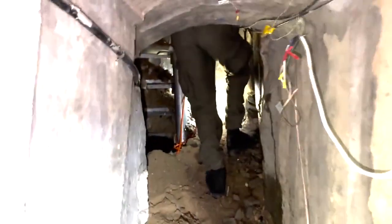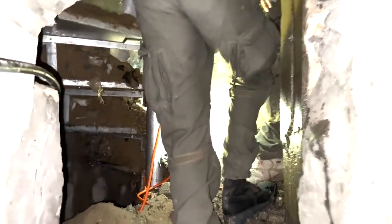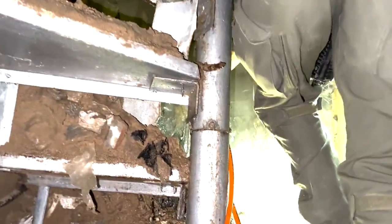This is the exit with the stairs. When we entered with the bulldozer, all the sand fell down, so this exit is no longer passable right now. But we will show you — you may recall the drone footage we showed previously.